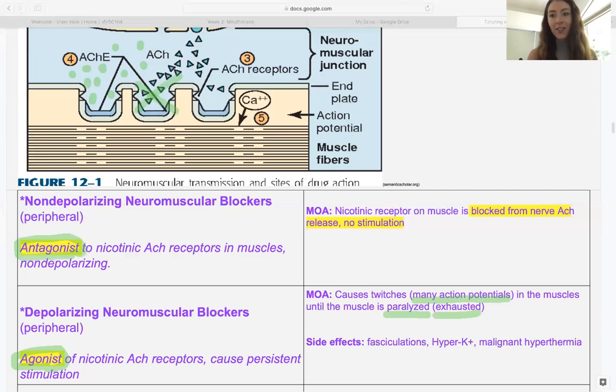So you can either overdo it or block it — those are the two ways to look at neuromuscular blockers. Remember, these are working peripherally. That's all you really need to know about the neuromuscular blocking mechanisms of action.